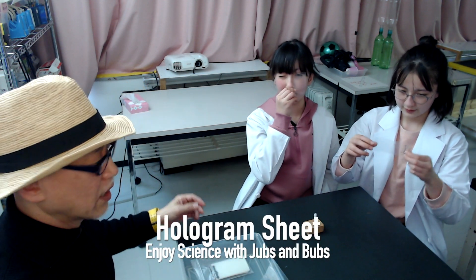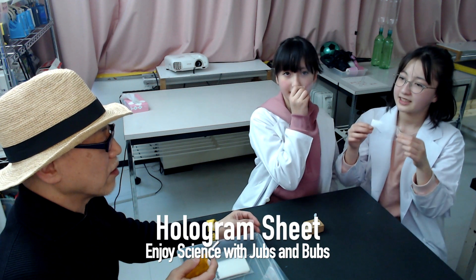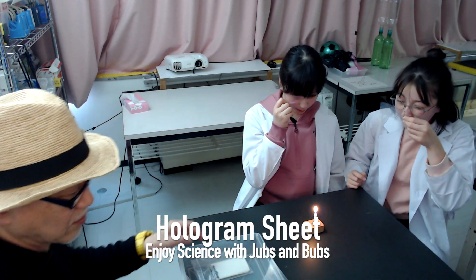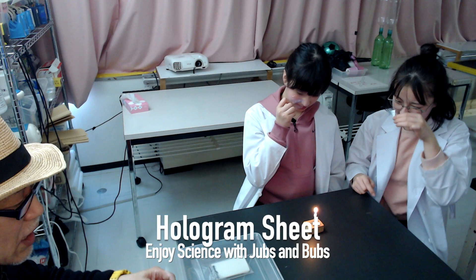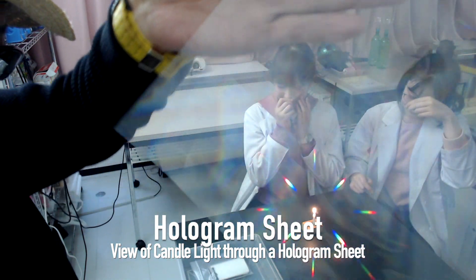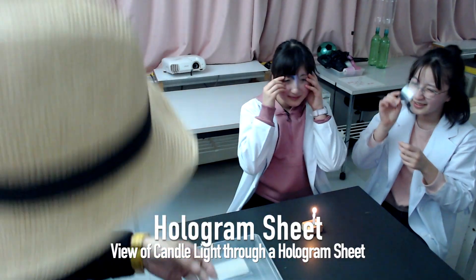This hologram sheet has a function to separate the light into rainbow colors. Cool. Could you look at this? Wow. So I'm going to show the function to the audience. This is the hologram sheet.